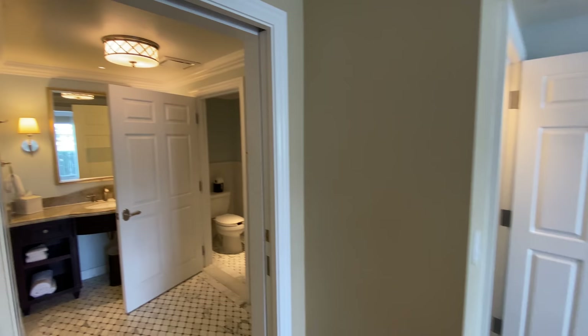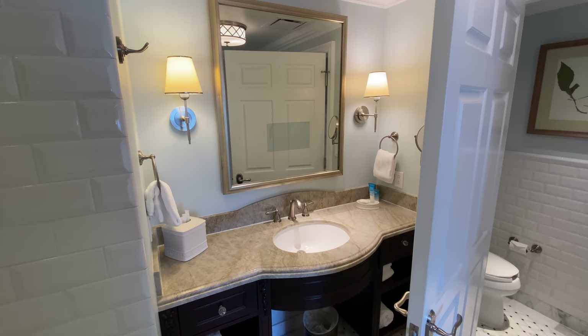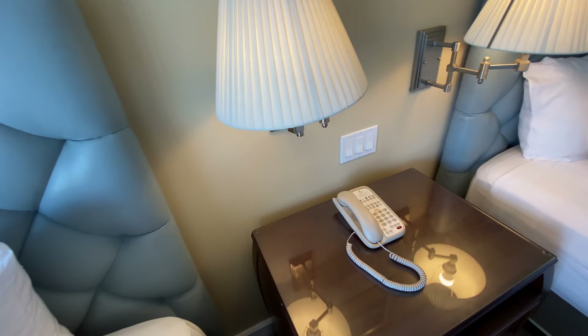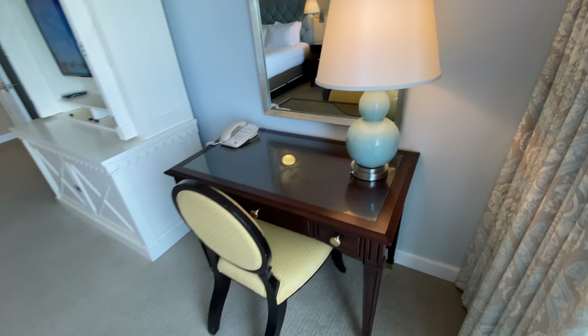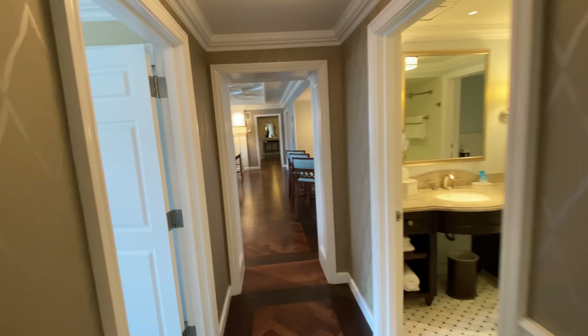Another bathroom here — does every bathroom just have a killer tub? I mean, that's what's going on here. The mirrors do have a screen on them. Let's look at some utility features: I don't see any exposed USB outlets in this bedroom, or on the desk either — just your standard outlets. I'm going to keep an eye out for those as we move through, because I know that's an important feature, especially for large traveling groups trying to charge all their devices.